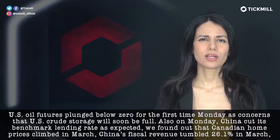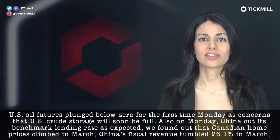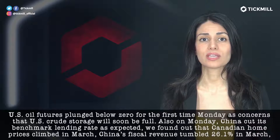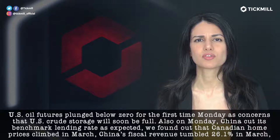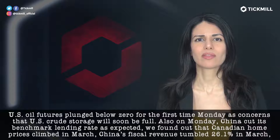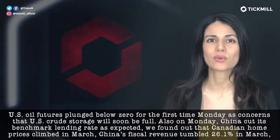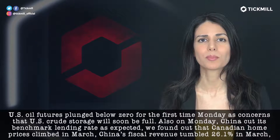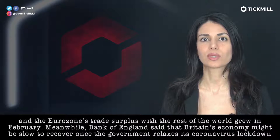U.S. oil futures plunged below zero for the first time on Monday as concerns that U.S. crude storage will soon be full exploded. Also Monday, China cut its benchmark lending rate as expected. We found out that Canadian home prices climbed in March. China's fiscal revenue tumbled 26.1% in March, and the eurozone's trade surplus with the rest of the world grew in February.